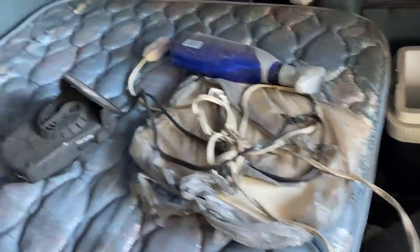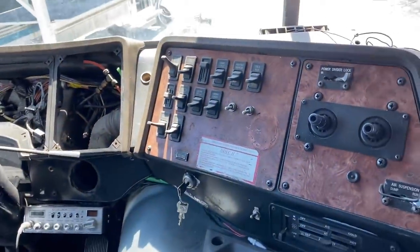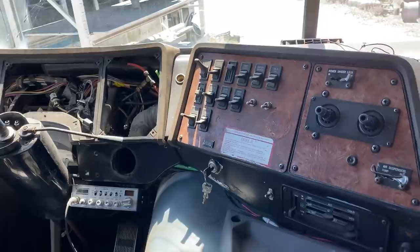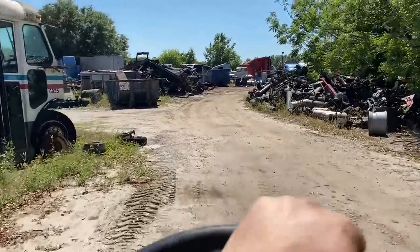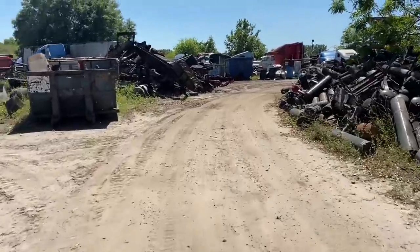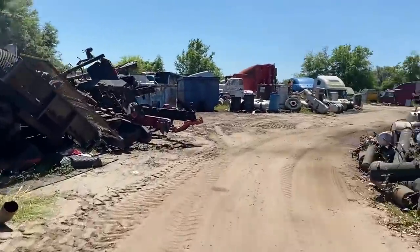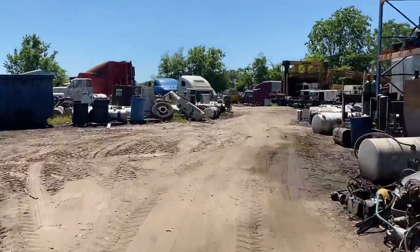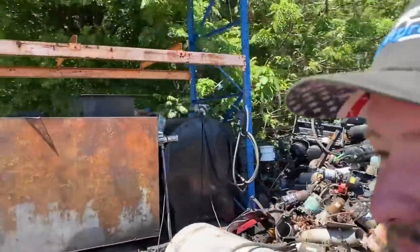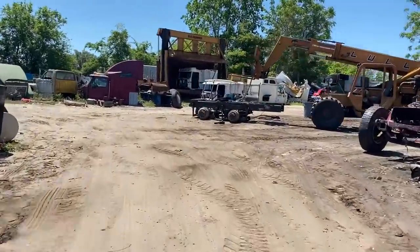This mattress looks sweet — I think we need this mattress. The main thing I've been looking for is a switch panel, and that one's just not the right one. We're going to continue on our journey through the parts yard. I talked to them — we're going to come back Monday or Tuesday of next week and do a full scavenge hunt on this place.